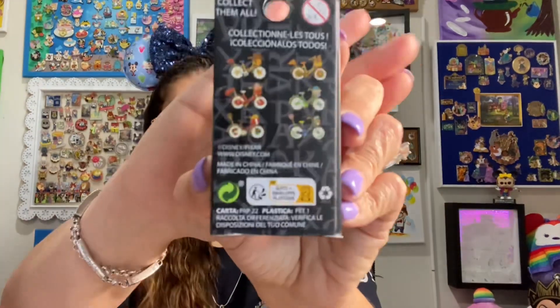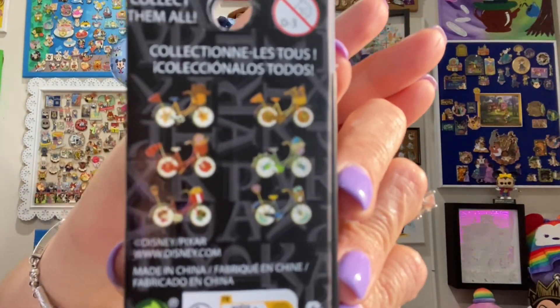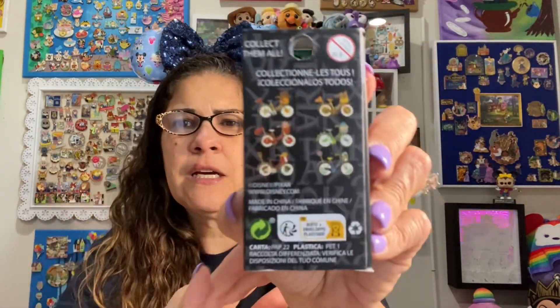I've got two sets of pins and a couple of other little things. I did do some gift shopping, so those are not going to be in the video. But the ones I picked up at Box Lunch were the Pixar Bicycle Blind Box pins. Let's get a better view — not so great, but let me tell you what they are.